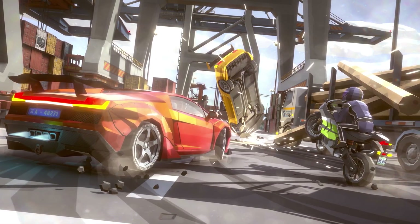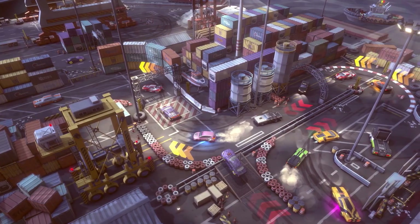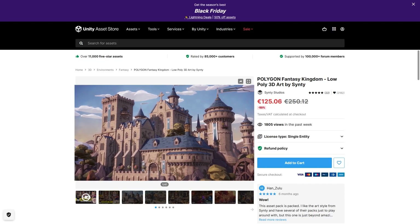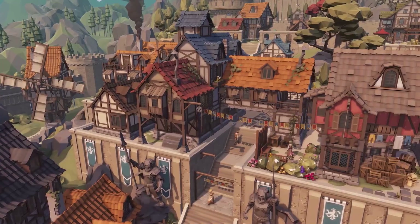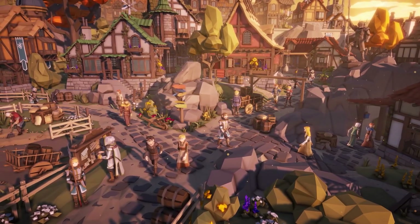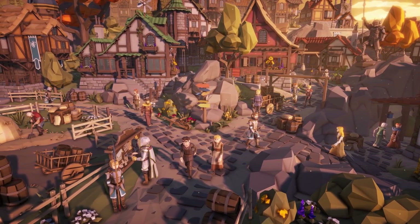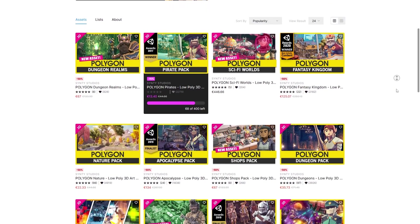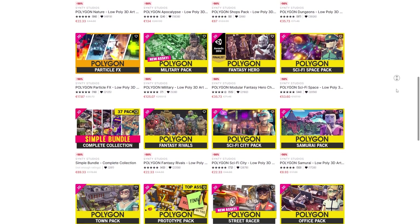Another really cool one is the Street Racer pack — tons of really awesome cars, lots of props, characters and everything. If you want something more fantastical, here's the Fantasy Kingdom pack. This one is huge with over 2000 objects, 20 characters, a dozen vehicles, modular castle and houses, and tons of modular weapons. So pretty much if you like Synthy style, just check out their entire publisher page — almost everything is on sale.